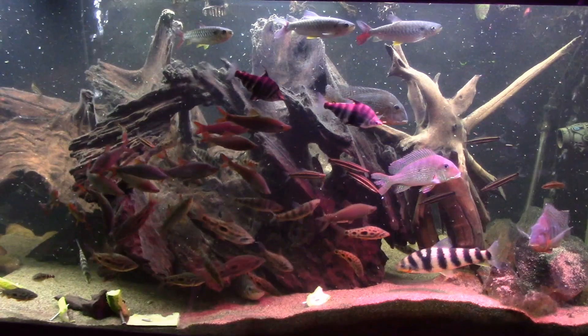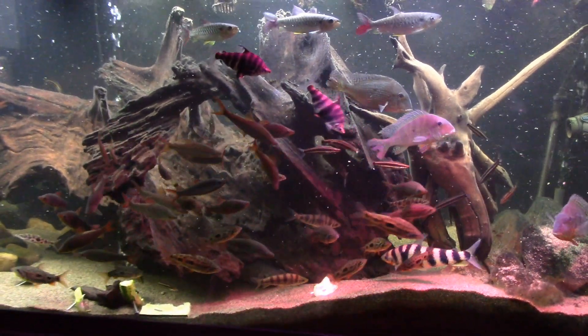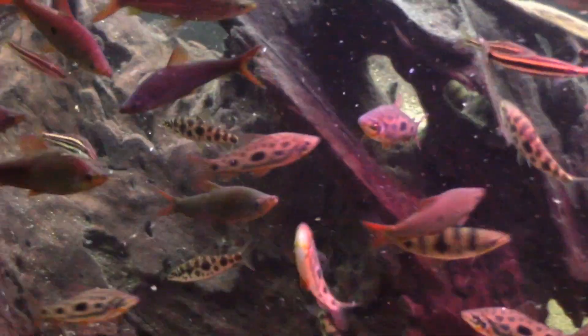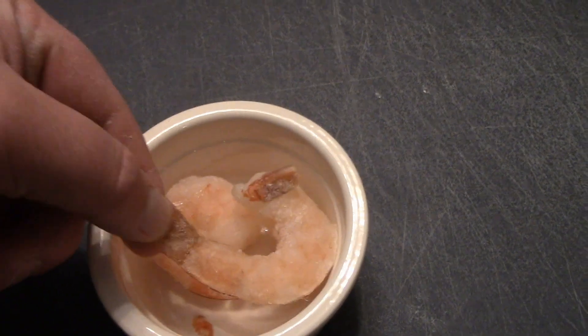Here's the 210 gallon Leparinus Headstander Geophagus tank. Love this tank. We're going to feed these guys some shrimp. Once it's partially thawed, I stick it on the cutting board and chop it up that way.